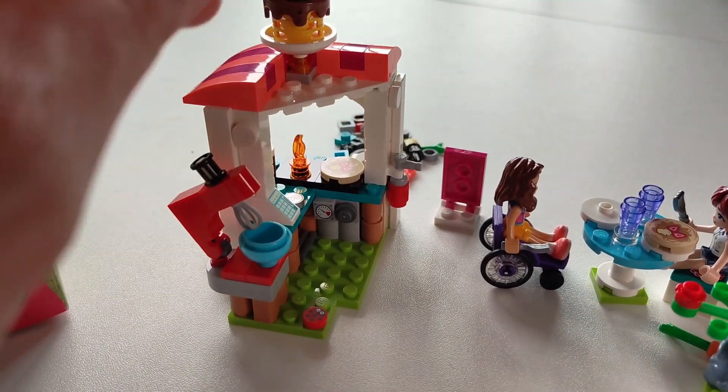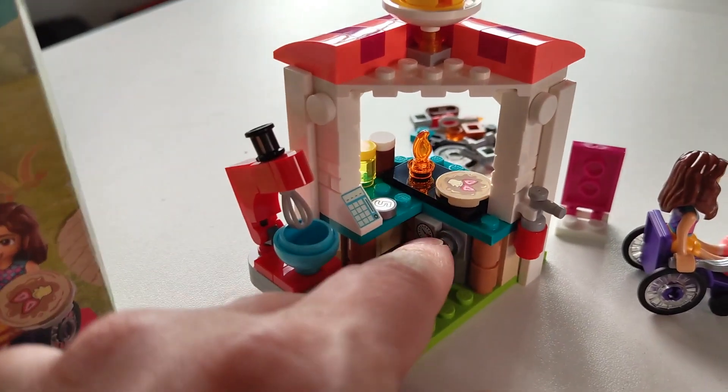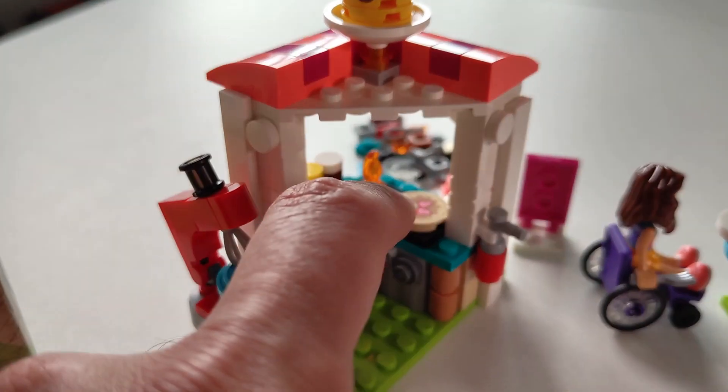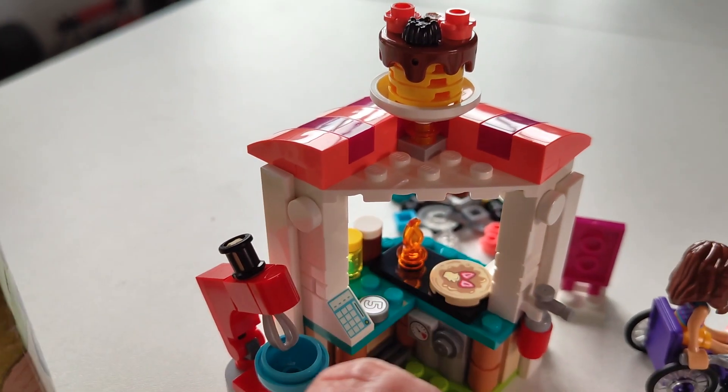It's almost like a doll's house where the little people can cook. There's a stove here which is pretty cool, and then the pancakes of course, and a little fire on the other side of the stove.